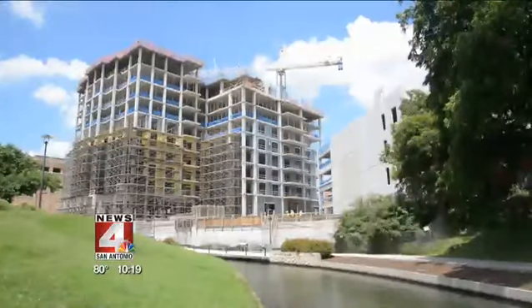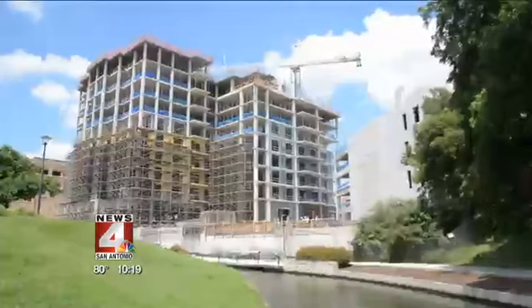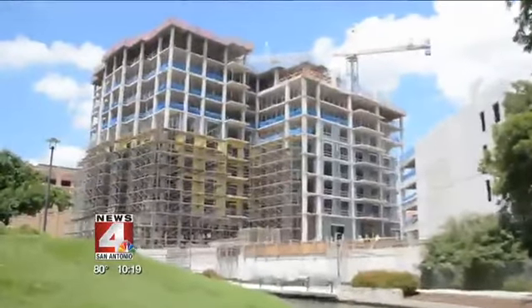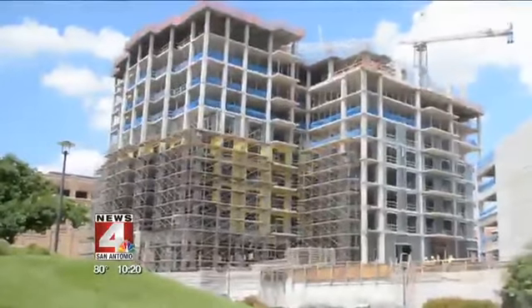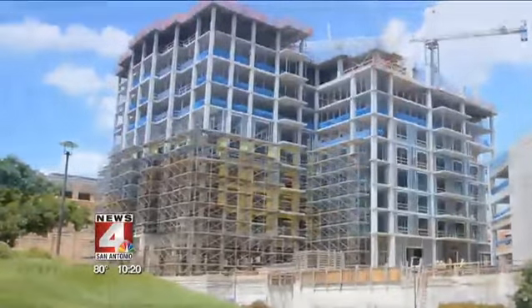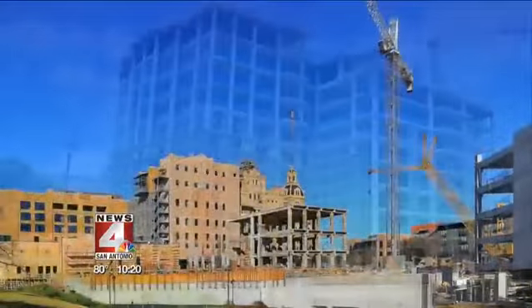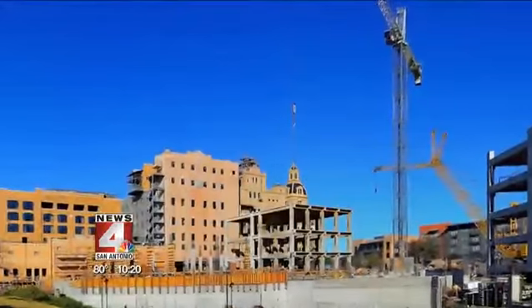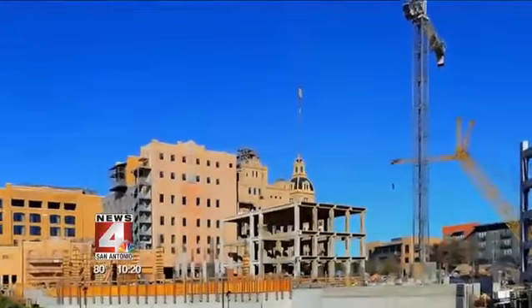Boom! That just happened. That is a brand new building. It's been creeping up floor by floor in the last few weeks and months. It is right on the river north of downtown. That is what it used to look like from the river — that's the Pearl, the iconic brew house in the background, the thing that kind of looks like a castle. I took this shot last year.